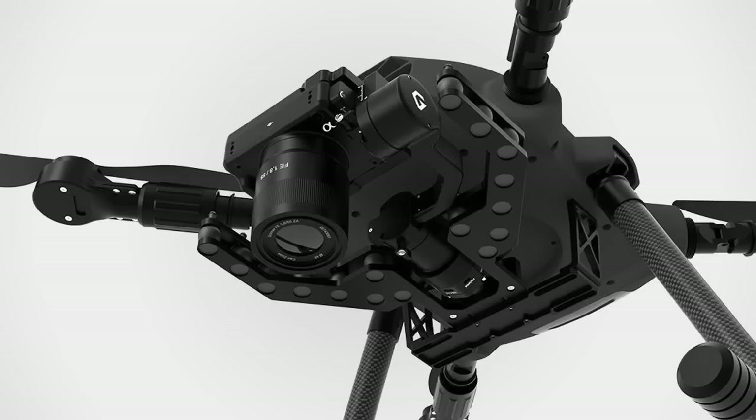Innovative gimbal design unlocks new possibilities for aerial and ground-based inspections. Remzi, a leading gimbal manufacturer based in Vietnam, has introduced the two-axis Pixi LR gimbal designed specifically for the Sony ILX-LR1 camera. This lightweight and high-performance gimbal is engineered to enhance inspection and mapping applications. With an innovative design and versatile integration capabilities, the Pixi LR enables superior data capture, making it a valuable tool for infrastructure inspections and industrial operations.